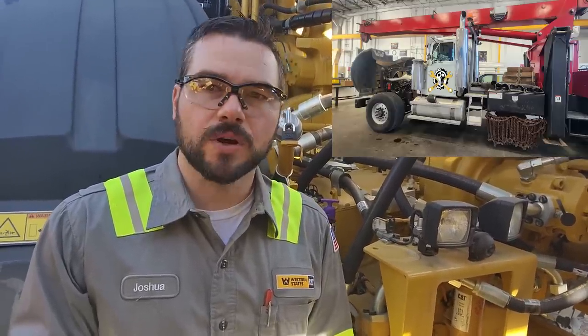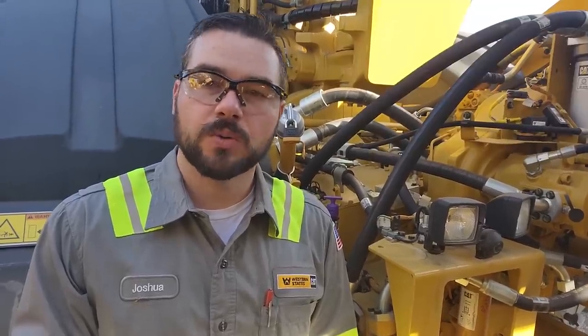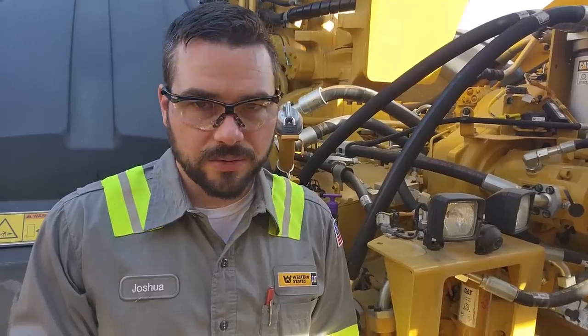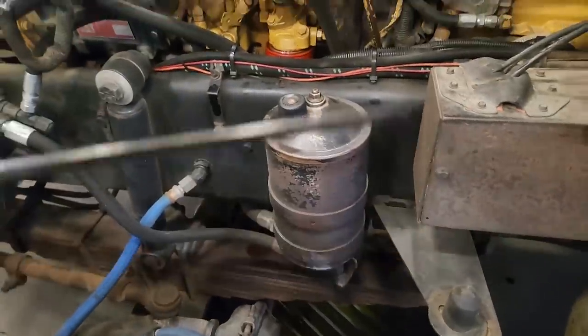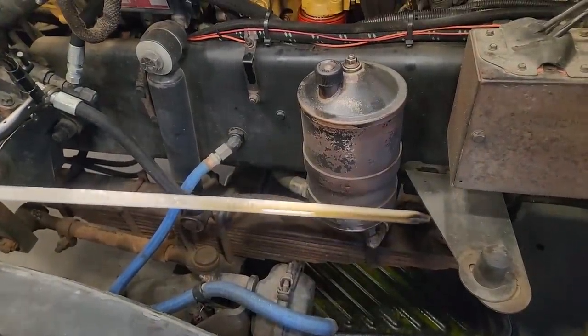Hey guys, Josh with the Depth Tape Channel, and in this video we are working on a local crane truck that is making oil. That's right, folks — the oil level is increasing. Now, what would cause that? Well, generally you're getting fuel in the oil. You can also have coolant in the oil, but that usually gives you different symptoms. His oil is thinning out. He's not losing coolant, he has no rust or steam, so we pretty much know it's fuel.